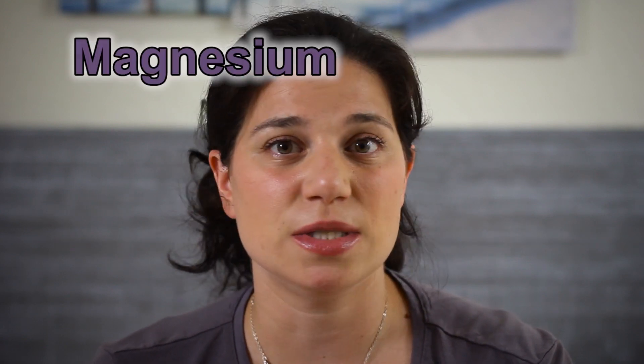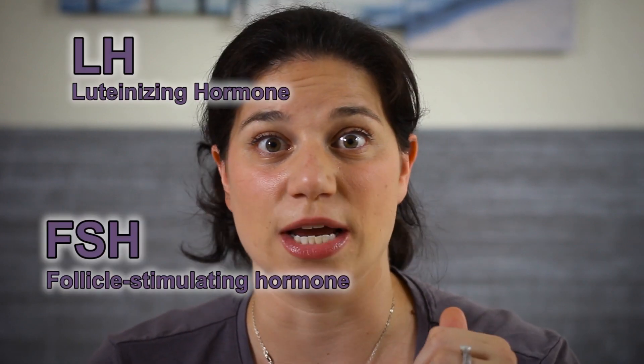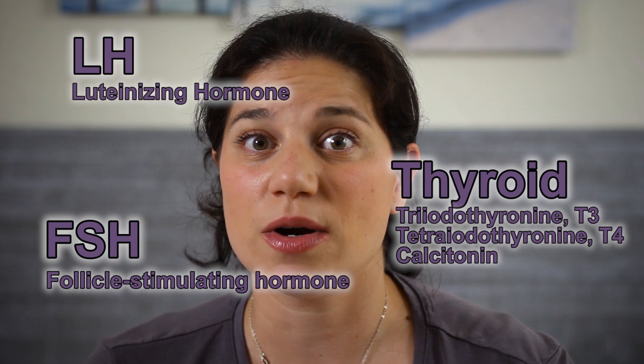Now we're going to talk about three really vital nutrients to help increase your progesterone. The first one is magnesium. Magnesium does a ton throughout the body, but one of the key things it does is support your pituitary gland in the production and release of FSH, LH, and your thyroid hormones. FSH is follicle-stimulating hormone, and that's what really drives the maturation of your egg. Without enough FSH and LH, you're not going to have really good egg maturation.